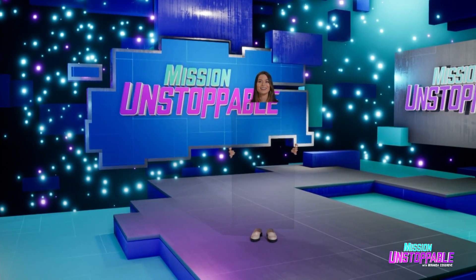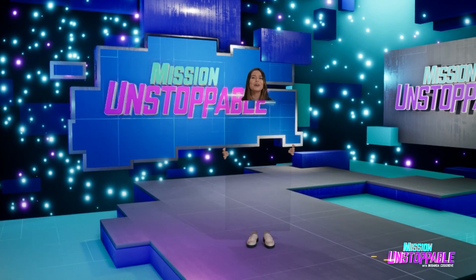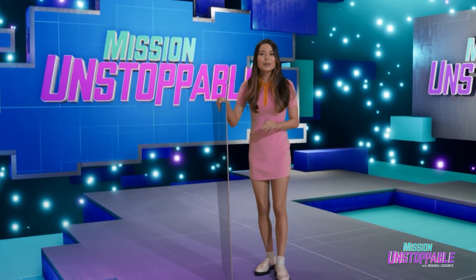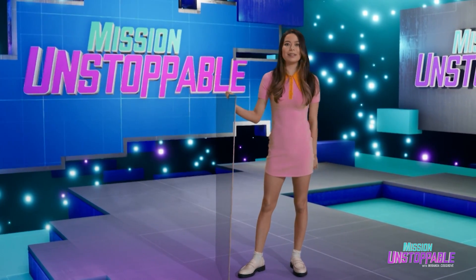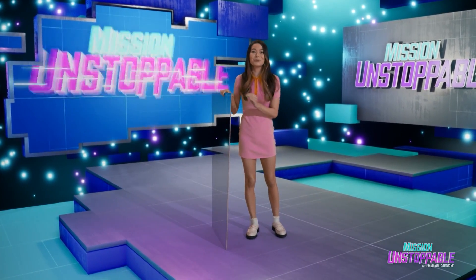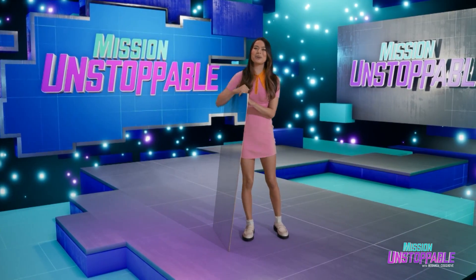Did you see me? Of course not, because I am a master of disguise. But there are animals out there whose camouflage is even more convincing. To find out what we can learn from these creatures, today we're talking to research biologist Kendra Beresh.